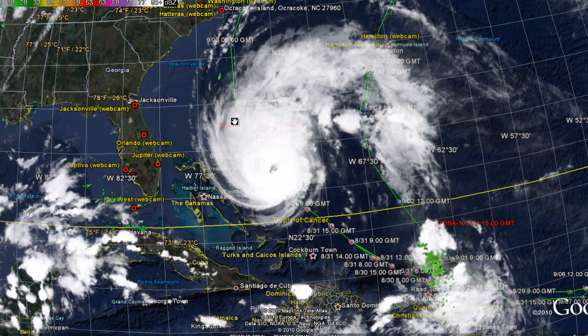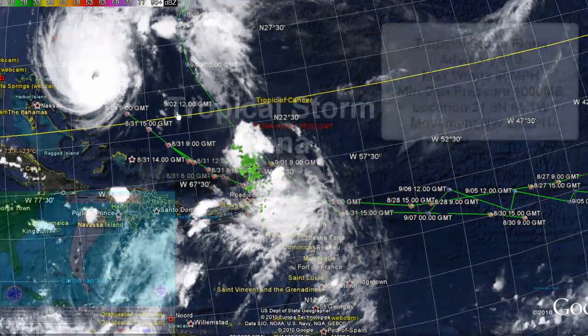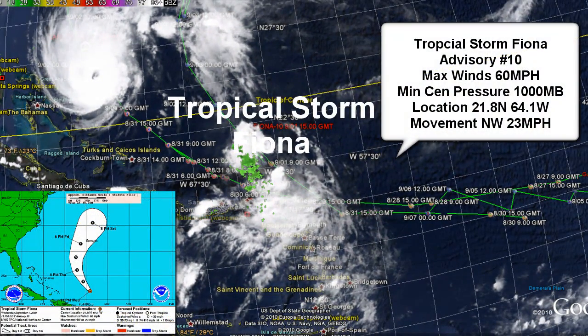You can check MrHurricaneTracker.com for more information — there will be a list of hurricane evacuations posted there. Tropical Storm Fiona is right behind Earl right now. It doesn't look like much but is still considered a tropical storm.